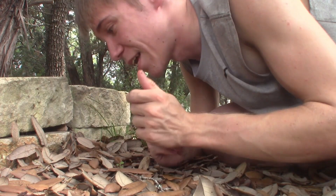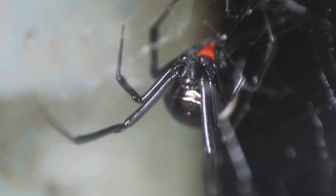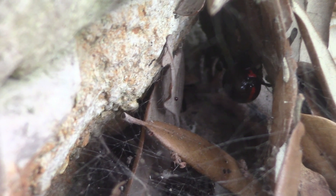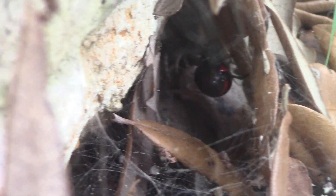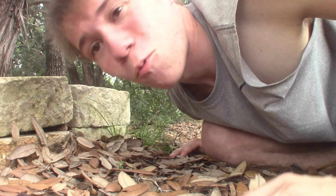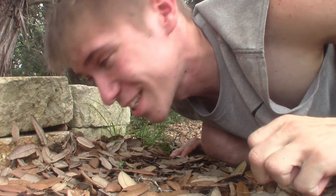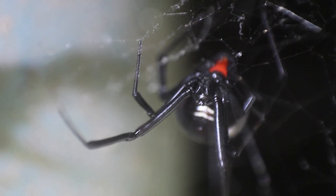So, here it is — the southern black widow spider. I am not going to handle this; I'm just going to leave it be right in its web where I found it. Spiders generally will not bite you if unprovoked, but wow, what a gorgeous animal this is. I'm so happy to be finding this because I do not see this species often at all, even where I live in Florida. So let's leave this beautiful animal right where we found it.